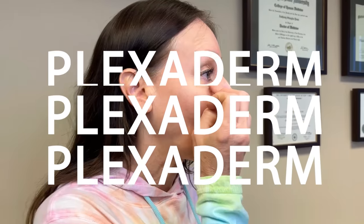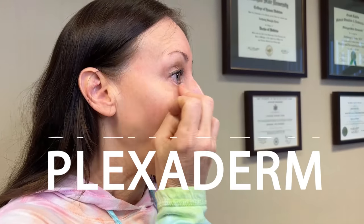This is Renee. She's 57 years old and she's got some minor wrinkles under her eyelids that we're going to treat with Plexiderm. Plexiderm uses silicate minerals to form a temporary tightening layer of the skin — it visibly smooths crow's feet and wrinkles. Renee just finished applying the Plexiderm; we're going to give it 10 minutes for it to set and then show you her results.